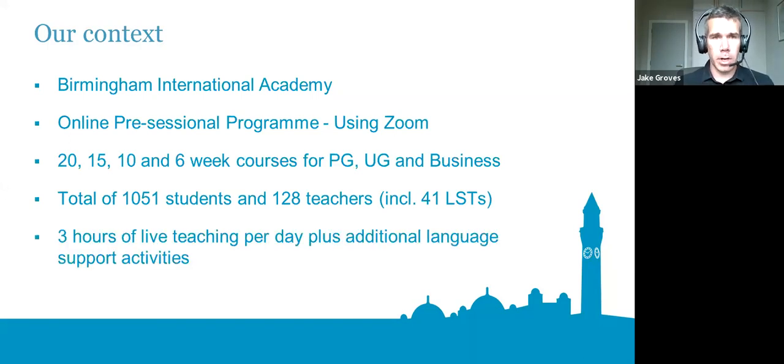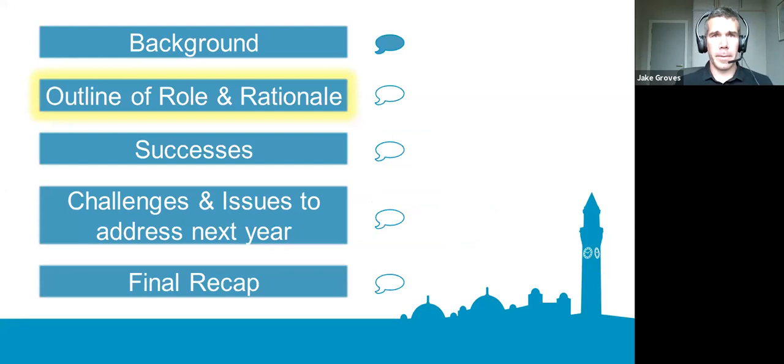The way we organised teaching this year was three hours of live teaching in the morning, with additional language support activities that students could attend, as well as asynchronous activities. Today's presentation will cover background, the language support role and its rationale, and then move on to successes, challenges, and a recap of our main points.